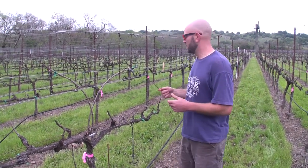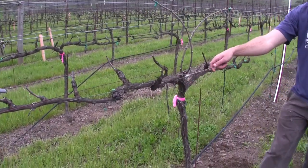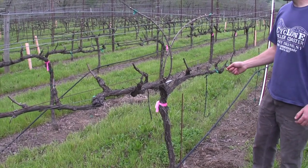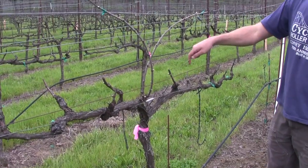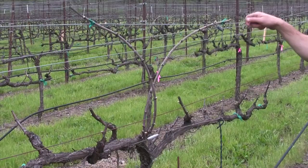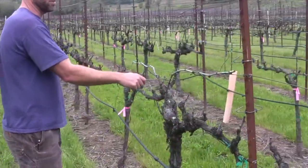I wanted to mention that here you have a cordon — that's what this is called. There's a cordon, or cordone, and these are spurs. They all have buds on them and you can see that the buds are starting to come out here. And then it's on the second trellis wire here — you can see it there. Here is a better, neater example of it.